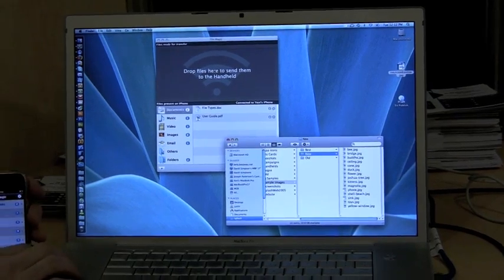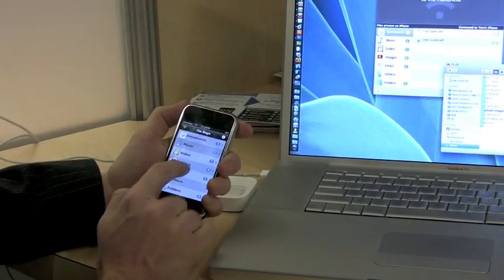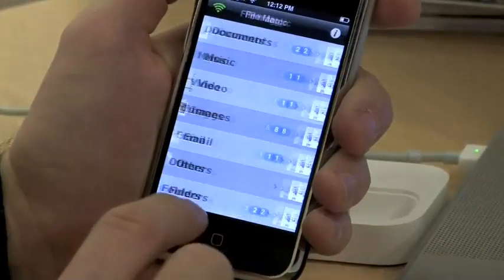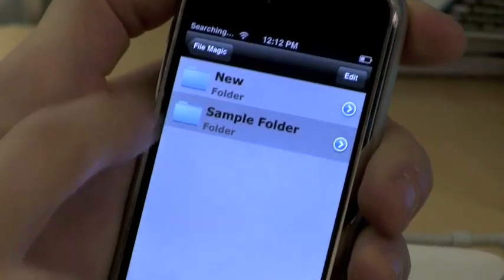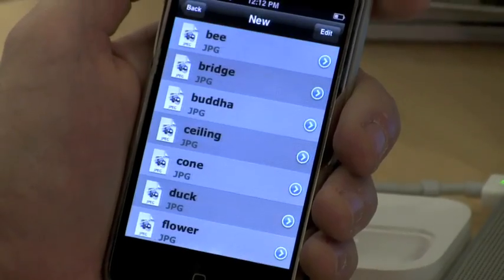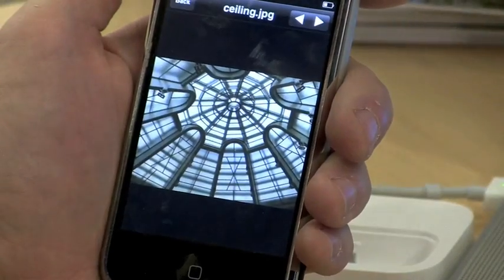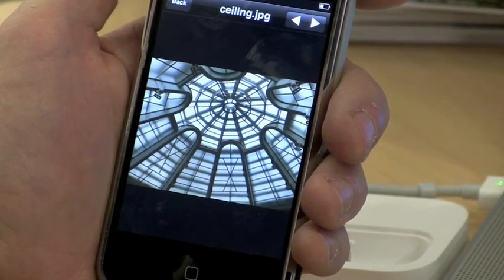Then you can go on the iPhone. In the Images folder, these are the actual sample images. In the Folders folder, you can find the folder that we just transferred, and inside there is a list of all the images, and you can just tap on one to view it. And now you have the files that you transferred with you to go.